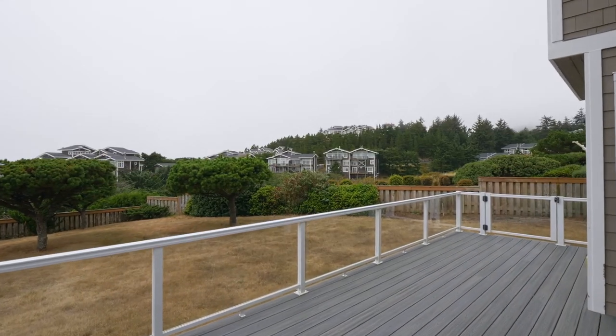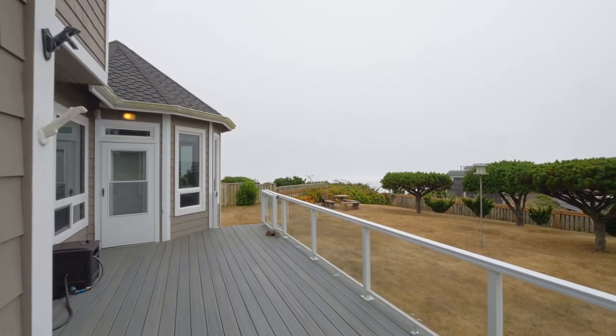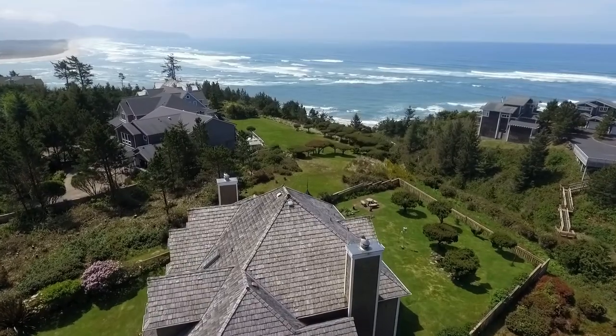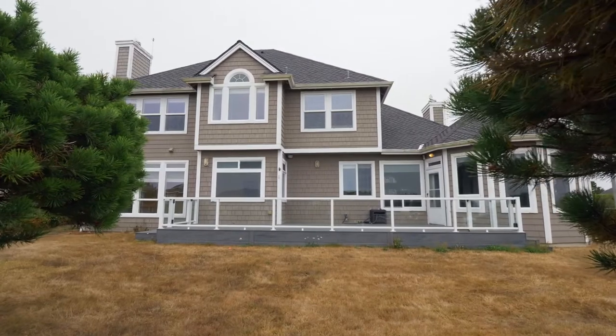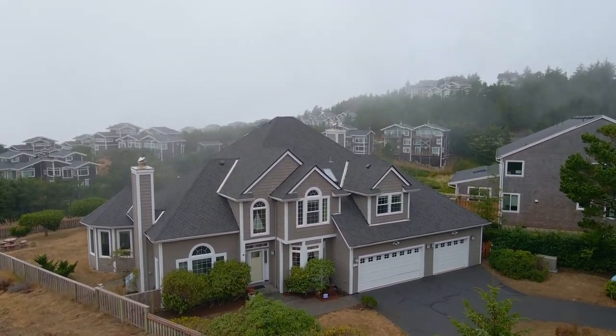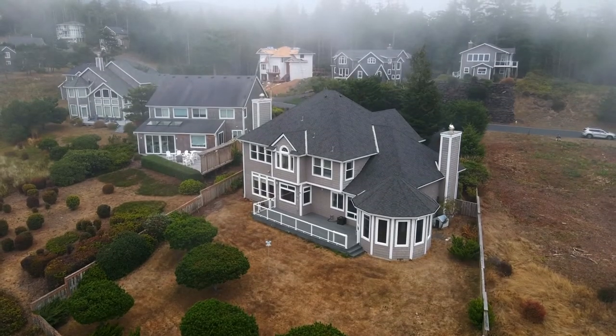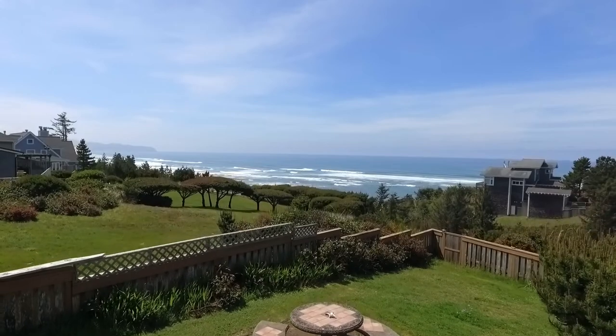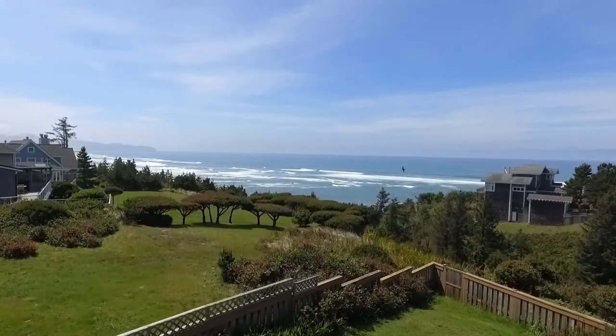You'll also love the expansive deck and room for your garden. Located near a common green space and beach trail, it's easy to reconnect with nature while taking in the salty sea air. It's also just 7 miles from Tillamook and 80 miles to Portland. All of this on Fall Creek Drive in the Capes.